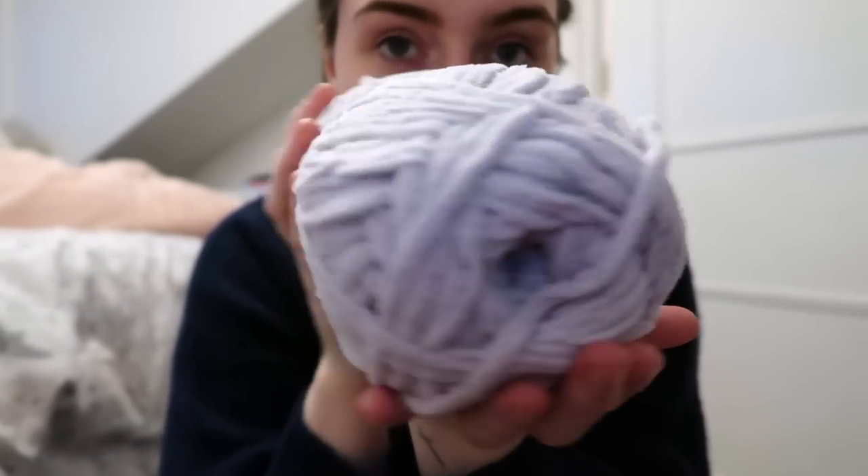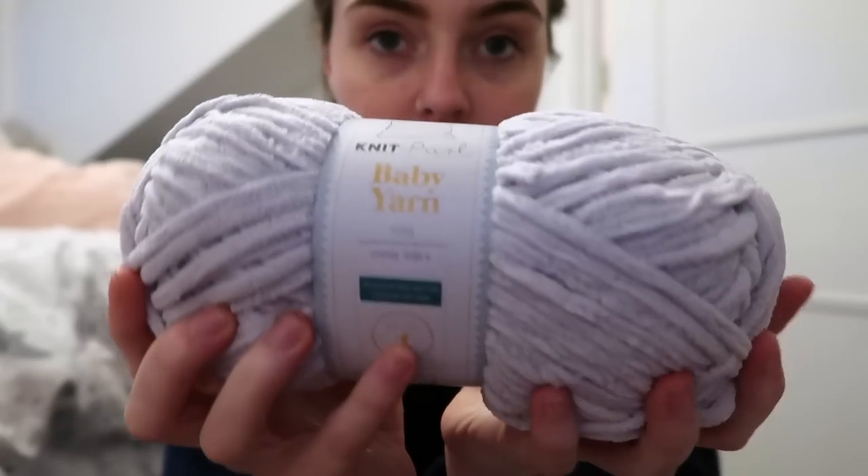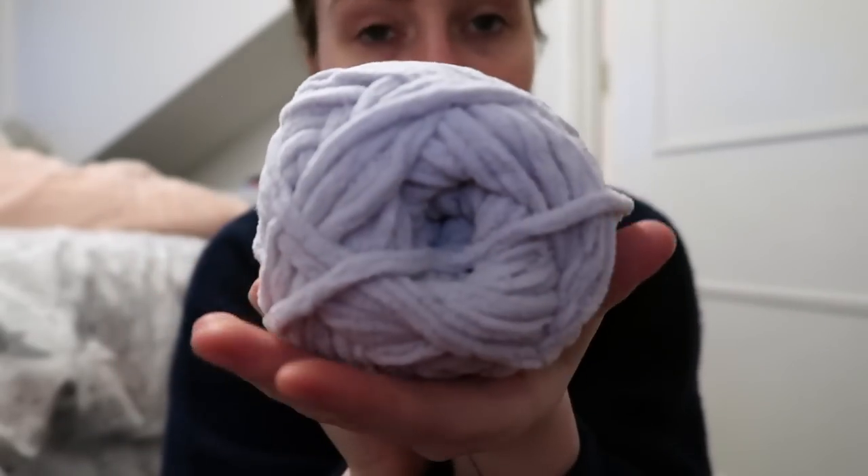This is what it looks like — love this colour. Can't go wrong with grey. I still think this is probably an essential alongside the white to have in your collection.